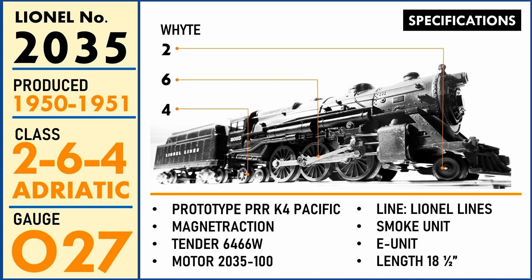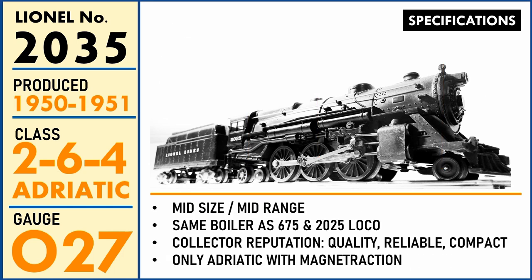The K4 Pacific was a familiar sight for passengers and train lovers along the East Coast and the Northeast Corridor. Lionel sold O27 sets to run on tighter curves and smaller layouts, and the 2035 was designed to run on those tighter O27 curves. It was sold in these sets or alone, and came with a 6466W whistle tender and a 2035-100 motor with a smoke unit. The 2035 was marketed as a mid-range, mid-sized locomotive — it shared the same boiler casting with the 675 and 2025 Lionel Adriatics, and was the only Adriatic which had magnetic traction.